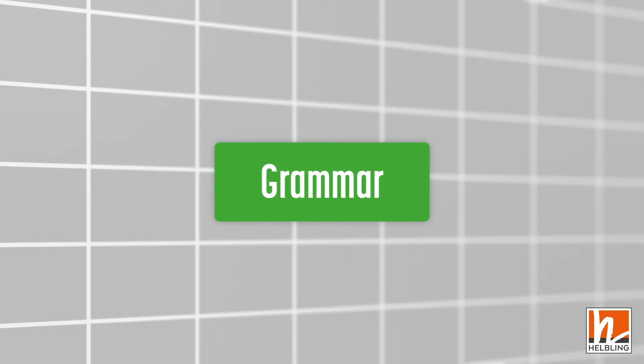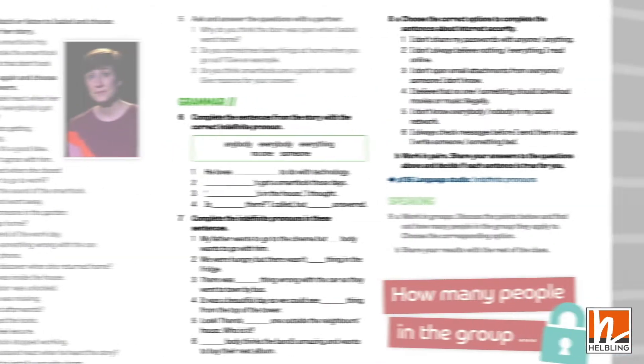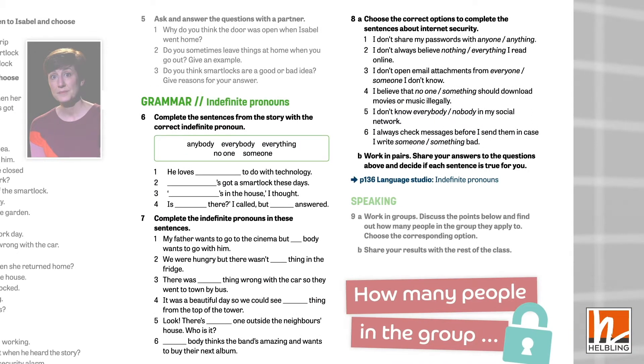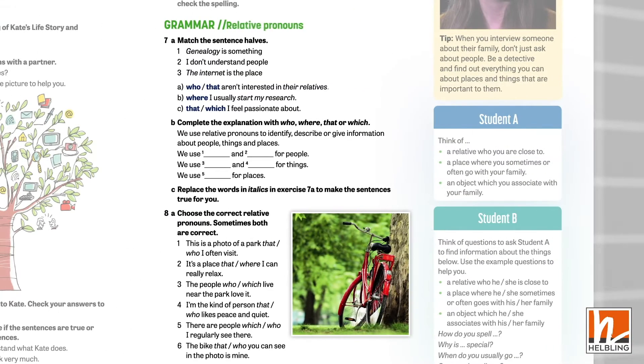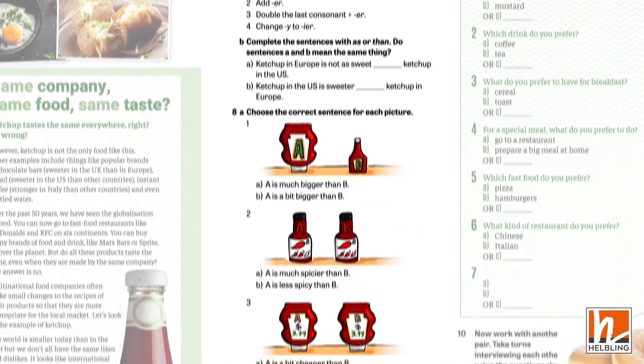The main lessons in each unit contain a grammar focus, with language always presented in context. Exercises focus on form and meaning and range from controlled tasks to freer practice activities that involve speaking or writing.